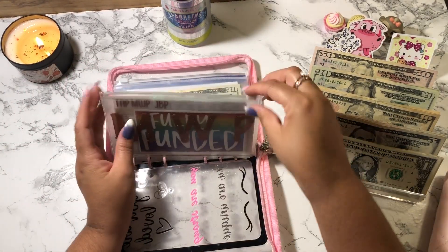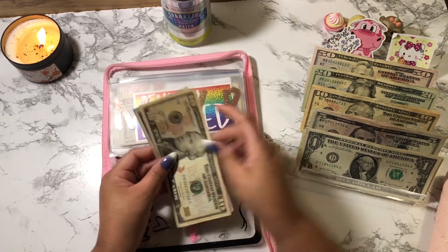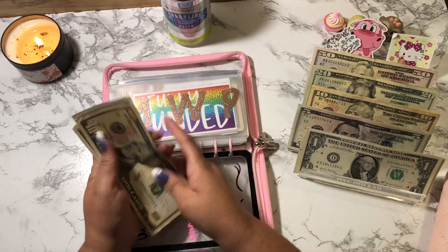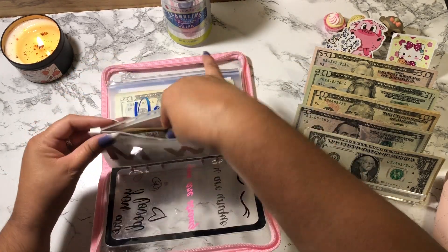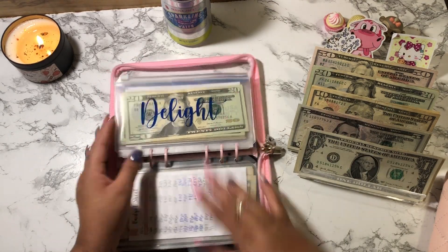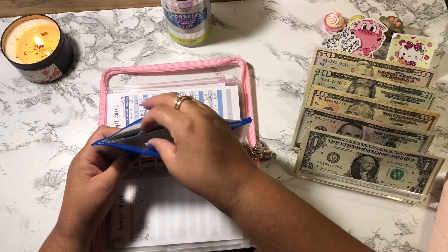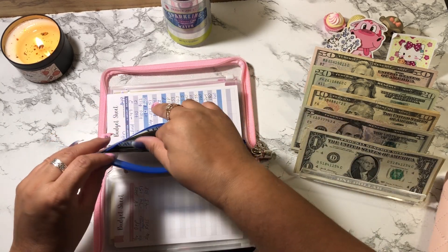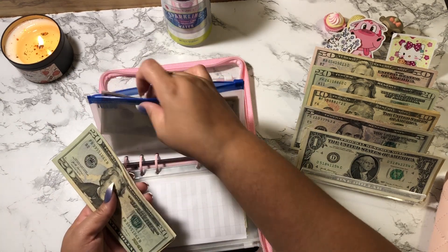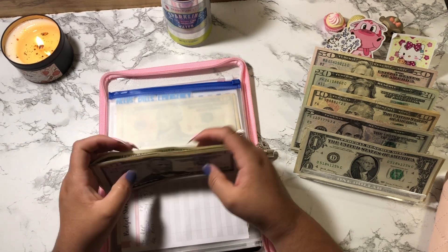JBP is getting $5. JBP now has $10, $15, $20. This is the only sinking fund besides Dustin I'm cash stuffing this paycheck — I'm not doing my low priority ones because money was kind of tight. But that's okay because I'm going to be doing a cash stuffing for completed challenges shortly — I've completed two savings challenges.